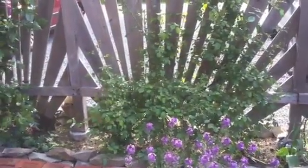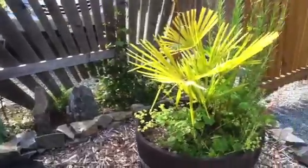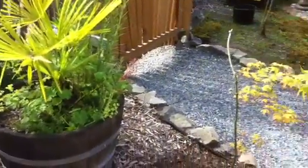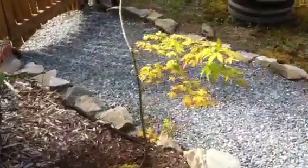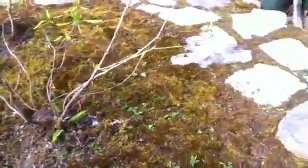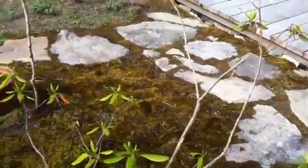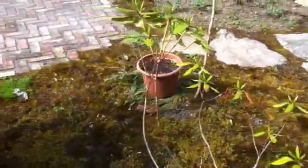Rescued roses, rescued rosemary, palm trees, rescued Japanese maples, transplanted moss and rocks from somebody else's property, and a rescued roto.